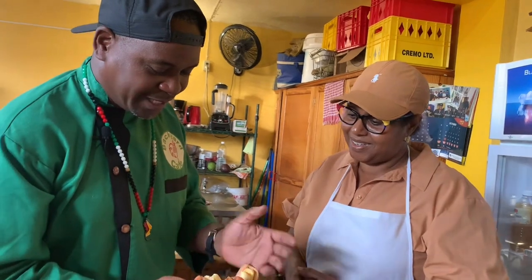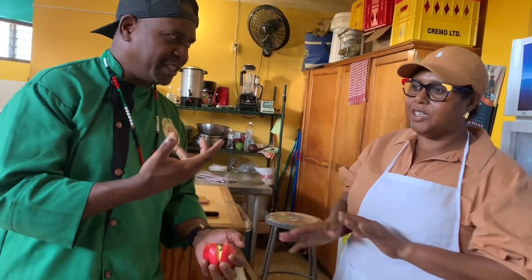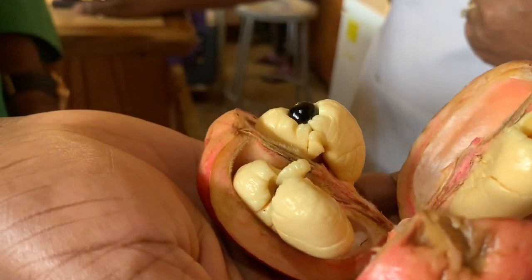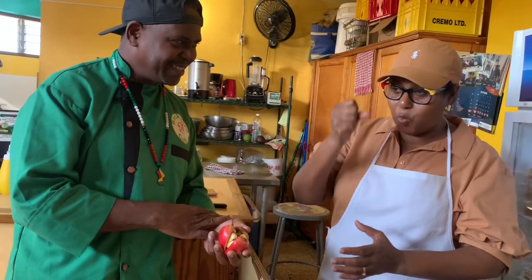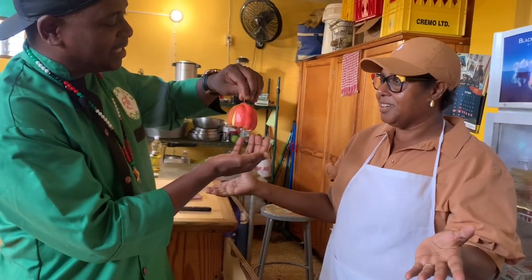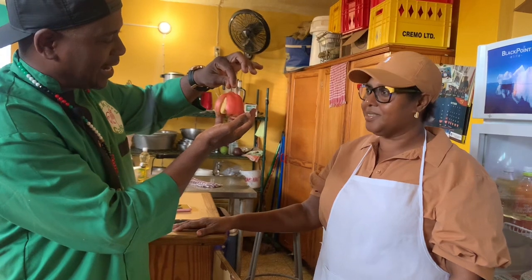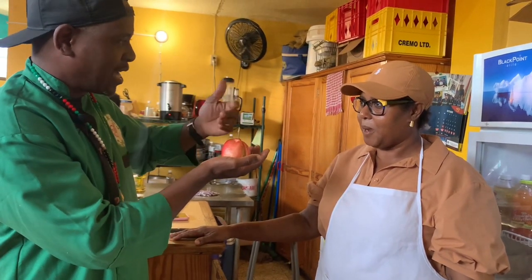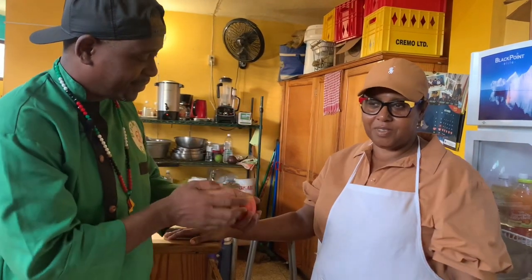Today we're going to be learning to cook ackee - it's in abundance here and it's the national dish. It just grows everywhere. You probably see sometimes people have fences along just the wood there - it's not fencing, it's an ackee tree. It's very beautiful with the colors once it's hanging on the tree. A lot of folks don't know that this fruit contains a poisonous gas inside.